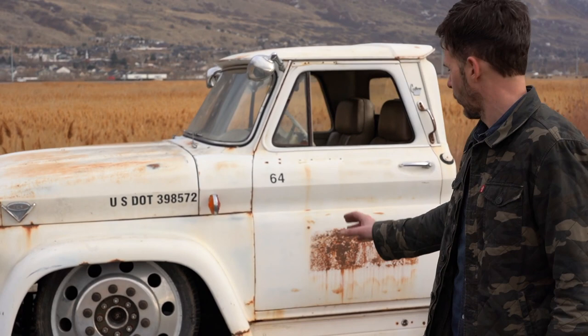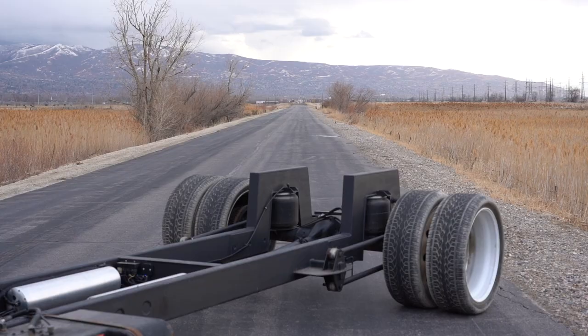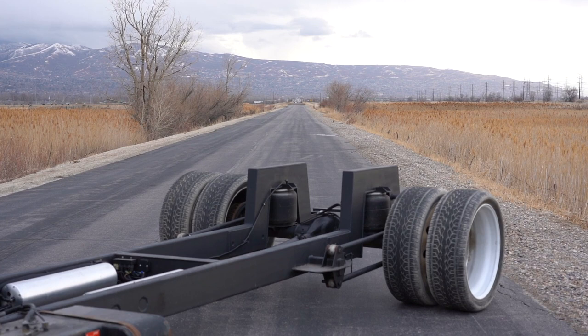Walking around the cab, you can see the frame and the gas tanks. The welding and fabrication on this truck is incredible. Super solid.